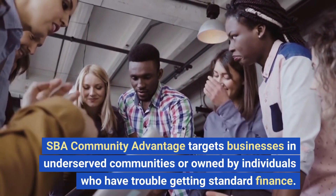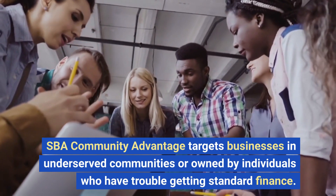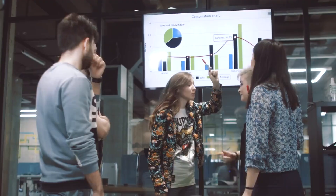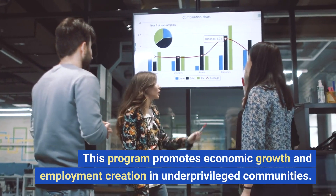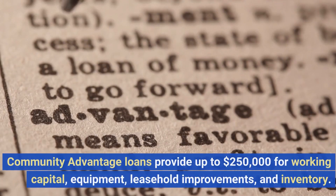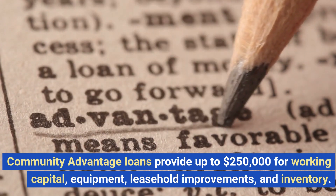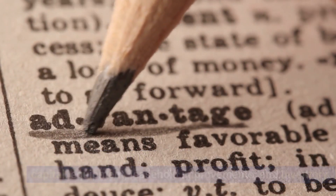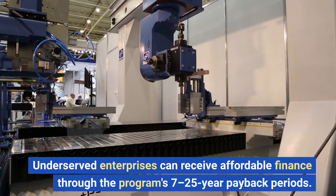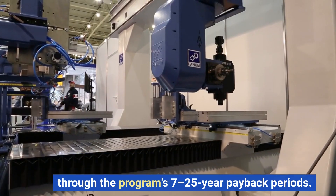SBA Community Advantage targets businesses in underserved communities or owned by individuals who have trouble getting standard finance. This program promotes economic growth and employment creation in underprivileged communities. Community Advantage loans provide up to $250,000 for working capital, equipment, leasehold improvements, and inventory, with 7- to 25-year payback periods.